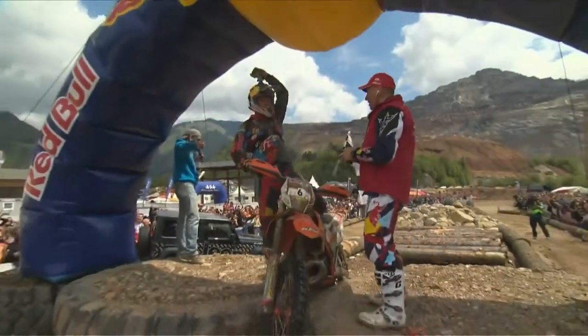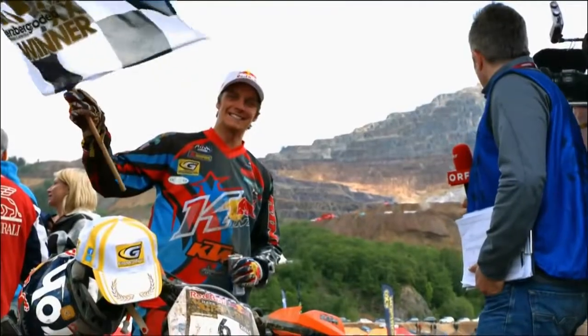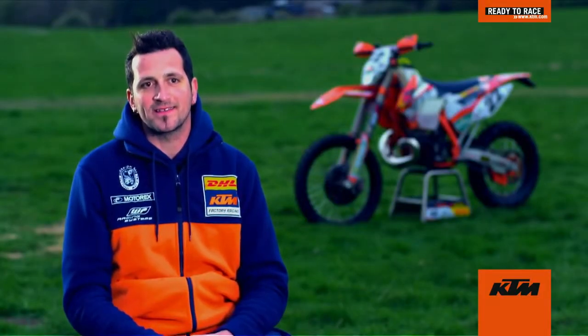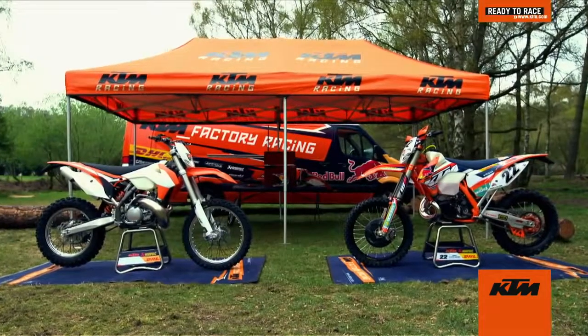Between the standard bike and the race bike there is not so much difference. Everybody can buy the standard KTM 300 XC and be ready to race.